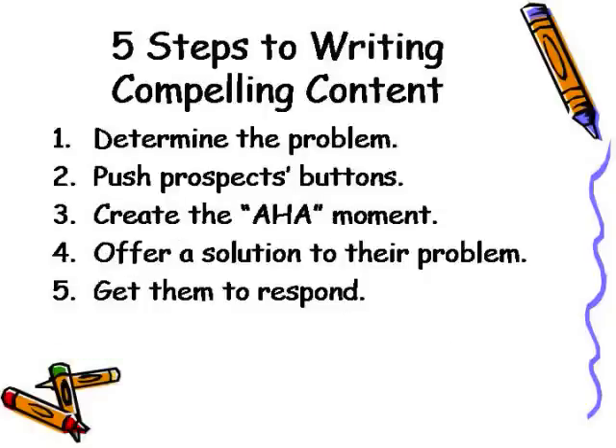So there you have it — five steps to writing compelling content, content that helps you convert your prospects into loyal paying customers. Step number one: determine the problem. Step number two: push prospects' buttons. Step number three: create the aha moment. Step number four: offer a solution to their problem. Step number five: get your prospects to respond.